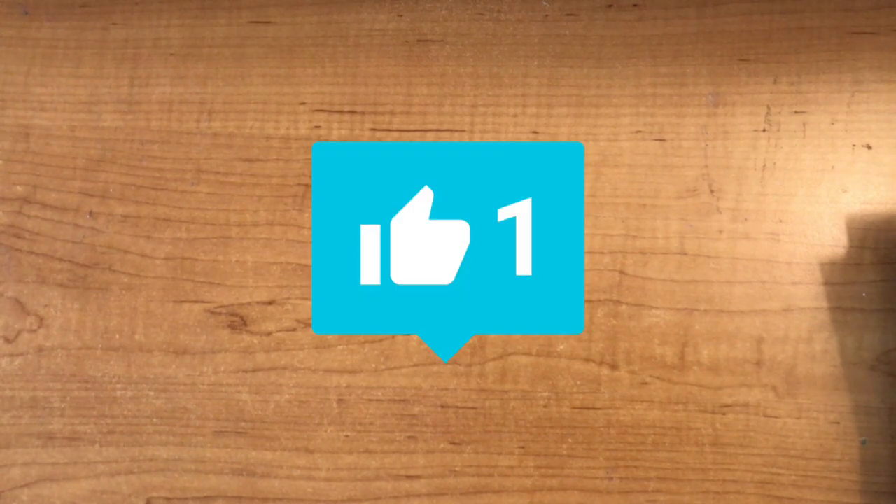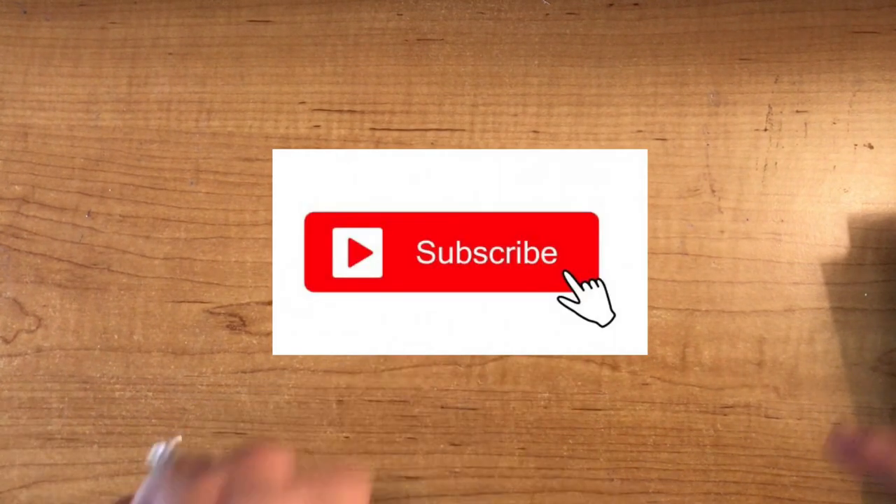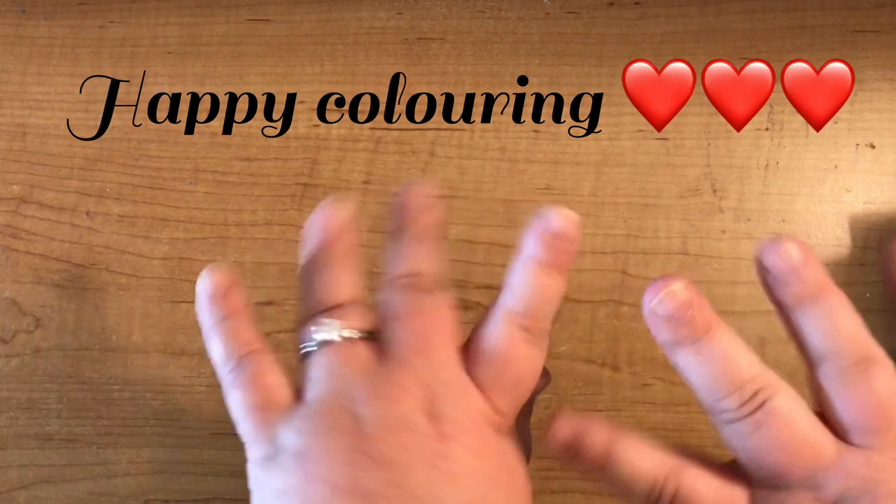That is our coloring books and supplies haul for July! I hope you enjoyed this video — if you did, please give it a like as it really helps the channel grow. We are so near 500 subscribers and I will be doing a giveaway at 500, so if you like my channel please subscribe. I will see you in my next video, which will be my July colored pages — look out for that. Thanks for watching everyone, I hope you have a great day!